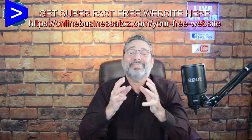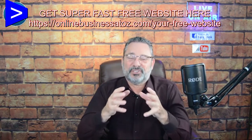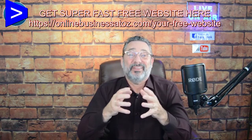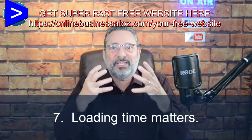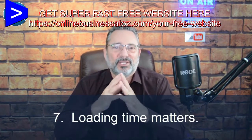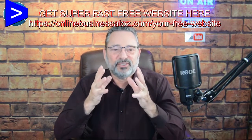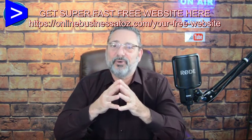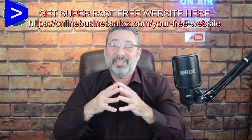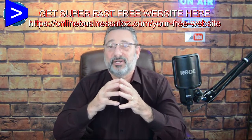To truly sell the person on the landing page, you need to understand their pain points even better than they do. If you can describe their pain points better than they can, you're going to get a sale. Number seven: loading time matters. If that page takes a long time to load, it can cost you a lot of sales. Google has a tool called Google PageSpeed Insights — you can find out why your page is loading slowly and make the necessary corrections.